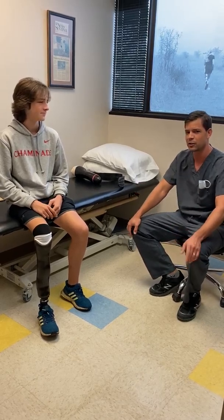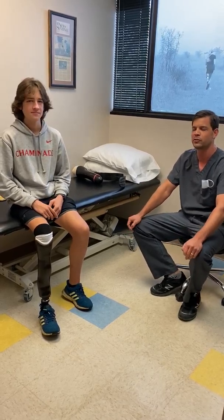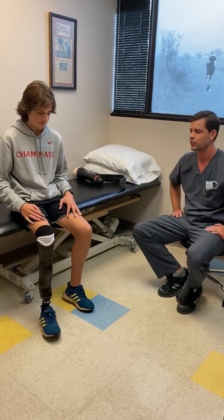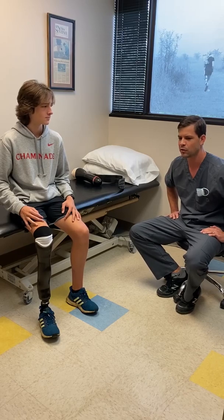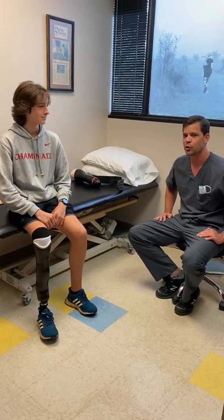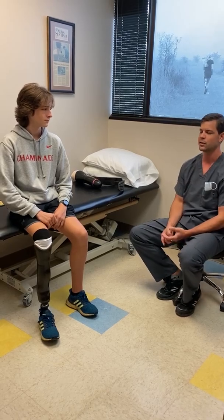Ryan's been killing it on the track and traveling around the country for junior Paralympics and going to CAF events to try to up his game. He has some aspirations to maybe do some triathlons for the Paralympics one day. He came down for a tune-up because he was experiencing some tightness on his leg.